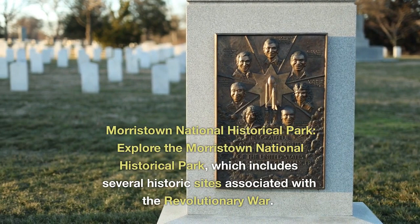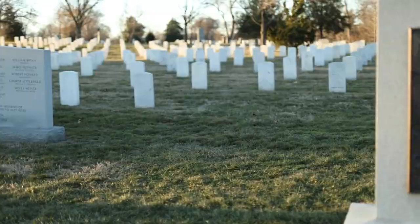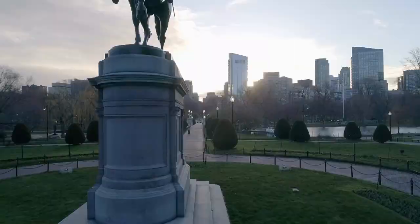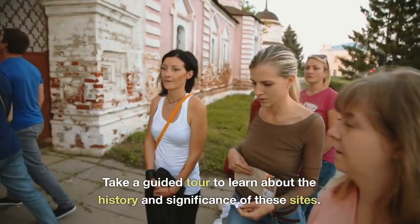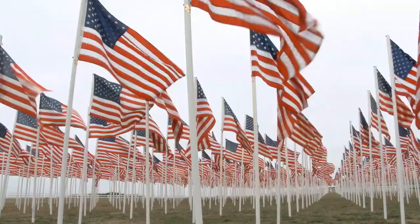Morristown National Historical Park. Explore the Morristown National Historical Park, which includes several historic sites associated with the Revolutionary War. Visit the Ford Mansion, where General George Washington and his officers stayed during the winter of 1779 to 1780. Take a guided tour to learn about the history and significance of these sites.